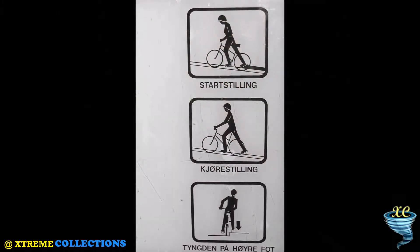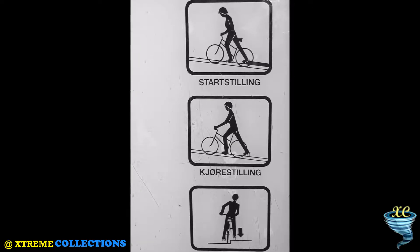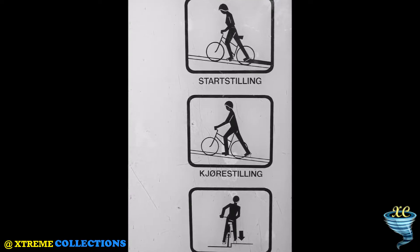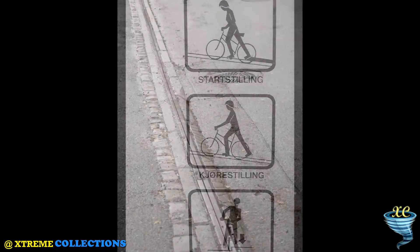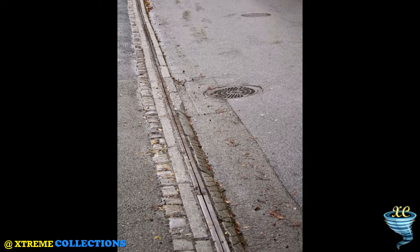Local government convinced Wanvik that the bicycle lift would be a good solution to overcome the long slope that leads to the University of Trondheim. Today, thanks to his invention, students and teachers can get to school by bike without major physical exertion.